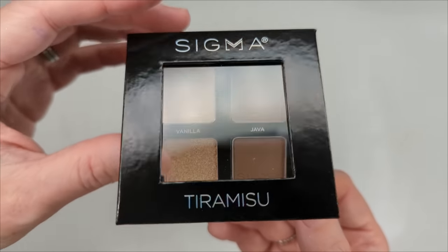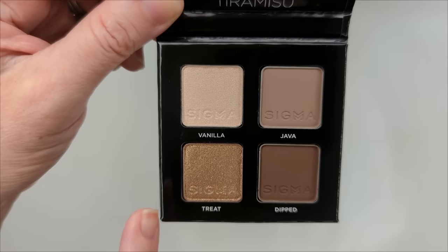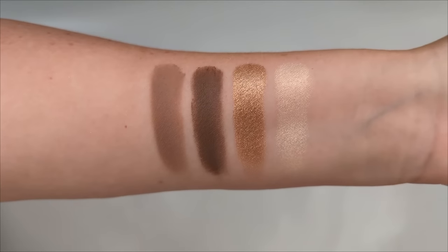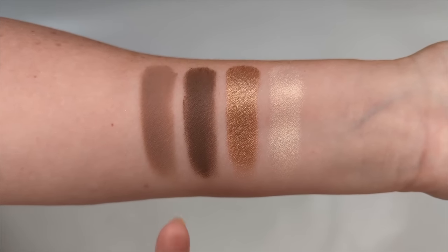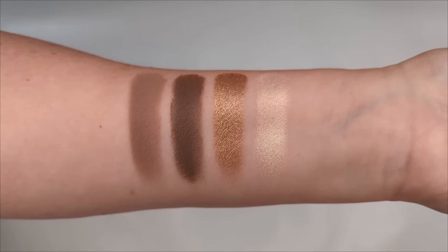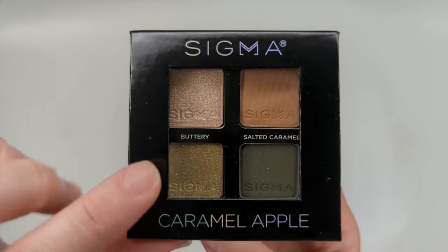Next is Tiramisu — the cool-tone version of Crème Brûlée. You have taupey matte browns and two golds that aren't as warm. I like this one a little bit better. Swatched, you have the perfect cool crease color, something to deepen the outer corner, and two lid options — one subtle and one more bold. I love this color combo; I may actually take this one on vacation next week because it's such a perfect neutral travel palette.